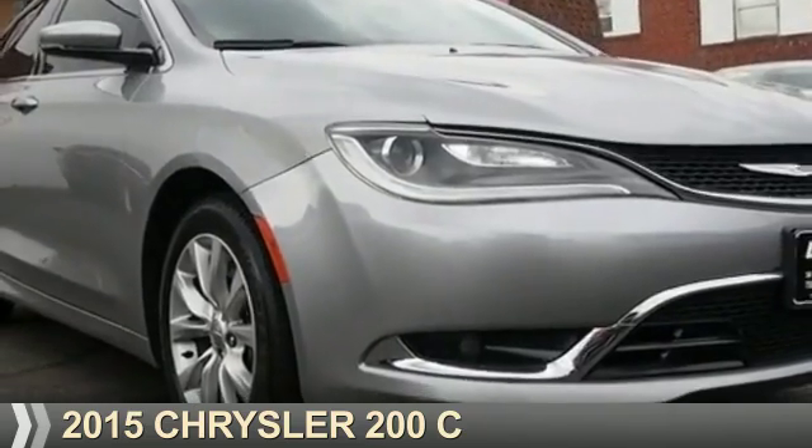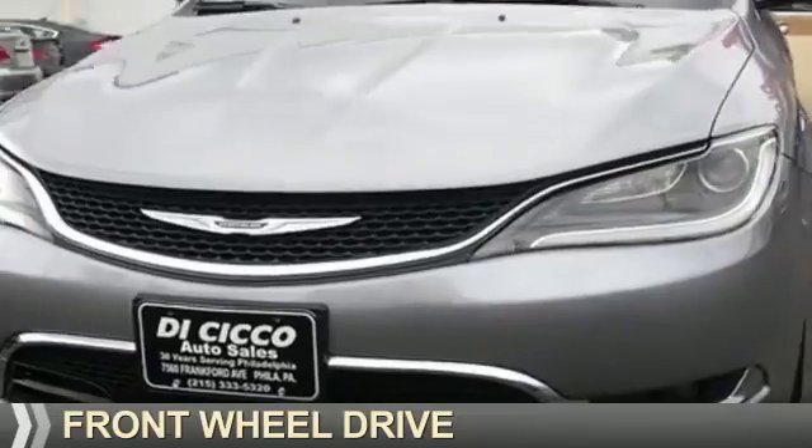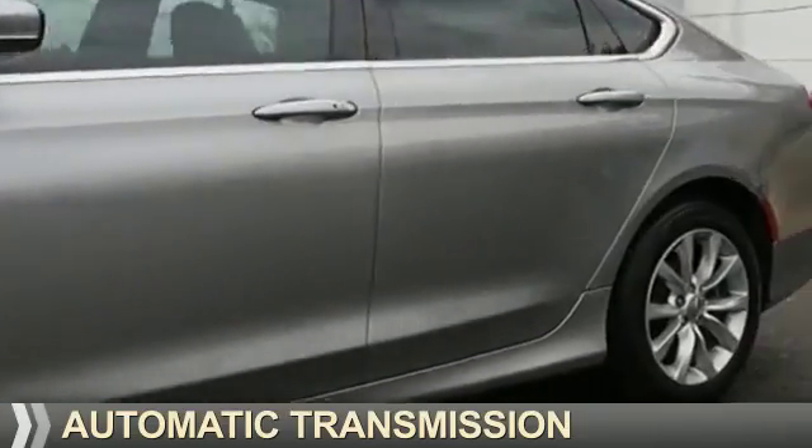Presenting the 2015 Chrysler 200. It's powered by front-wheel drive, a 3.6-liter six-cylinder engine, and an automatic transmission.